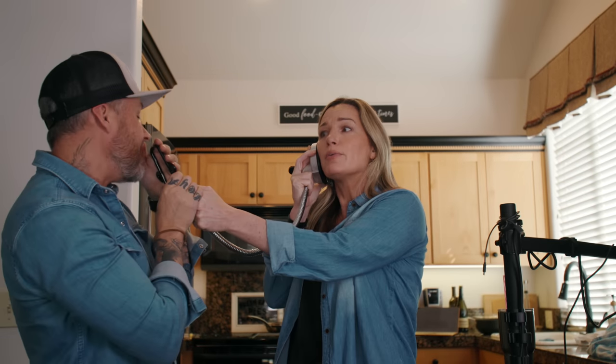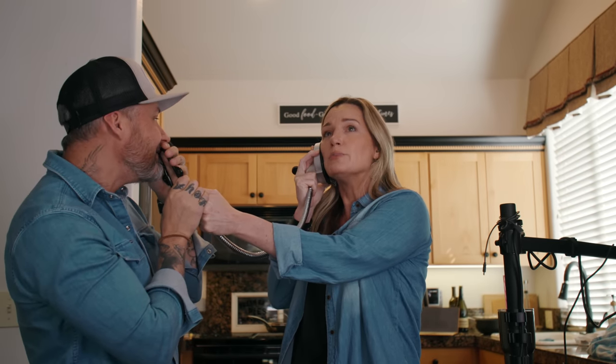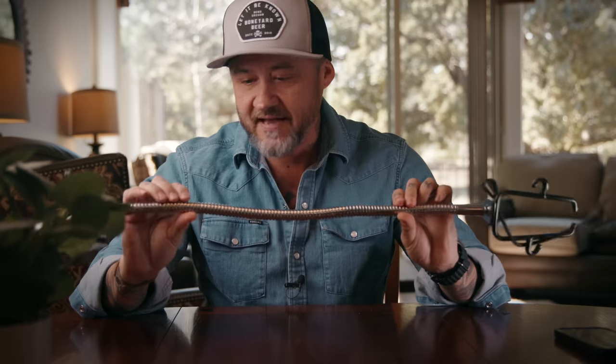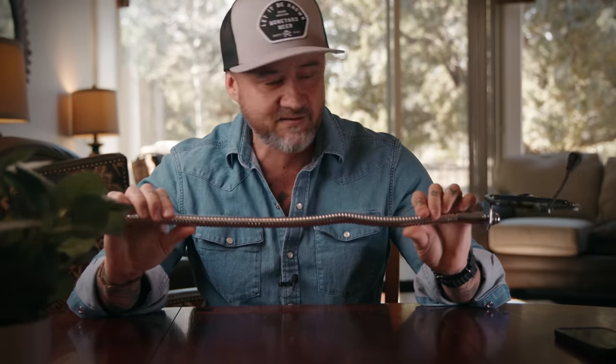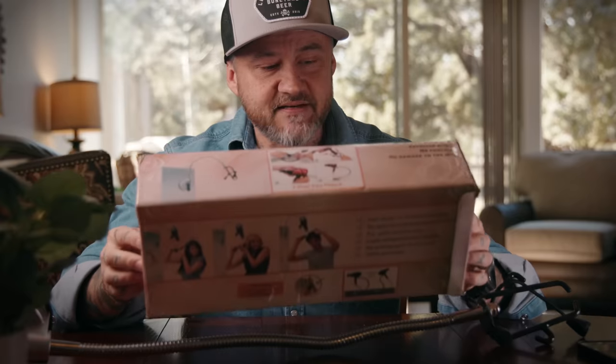It just looks dumb. What does this thing even look like? It kind of looks like a medieval stethoscope. It's not garnering a whole lot of trust and I don't think it's going to work. This is the box — it doesn't even have a name on it.